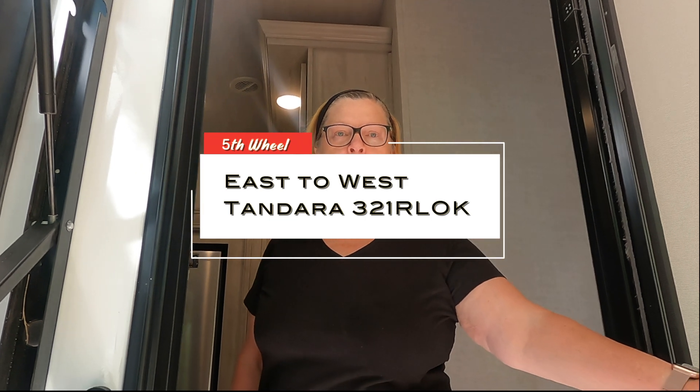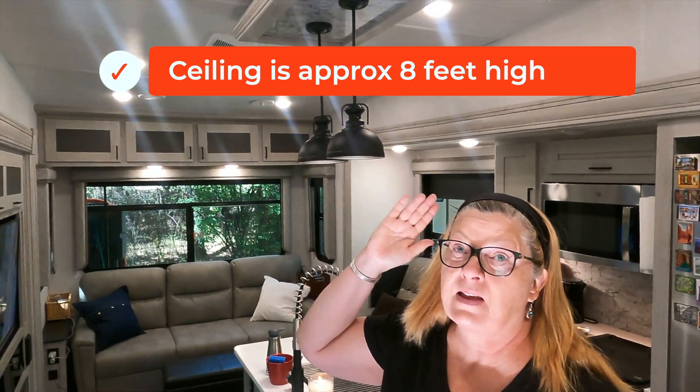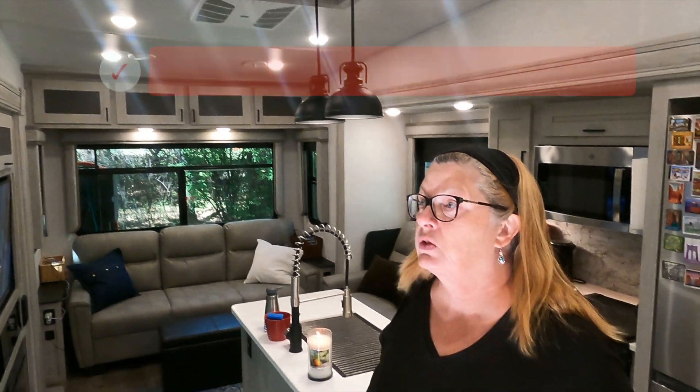Welcome back to Someday Is Now. We're here to show you our new home. We just traded in our Grand Design travel trailer for an East to West fifth wheel. The model number is a 321RL — RL for rear living, OK for outdoor kitchen. So come on in. The biggest thing we noticed right away was how much higher the ceilings are, and that's due to the fifth wheel design. It just makes it feel so much more homey.